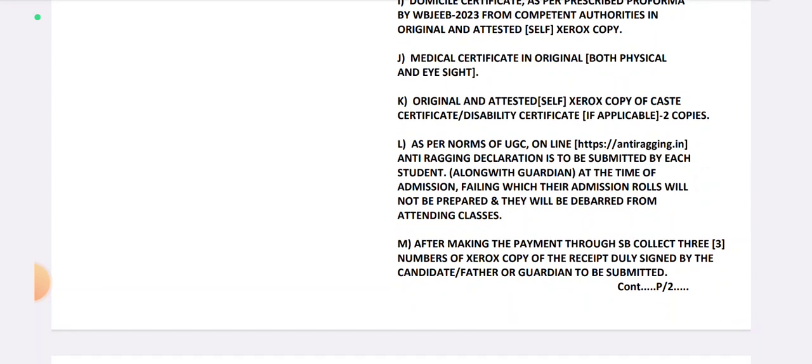Next, the medical certificate in the original — both physical and eyesight. If you have any information from the medical professional's website, you will see that the medical certificate is required. If you have physical features such as feet and eyesight, mention them in the original pattern. Next, original and attested self-Xerox copy of caste certificate and disabled estate certificates — original plus 2 attested Xerox copies.